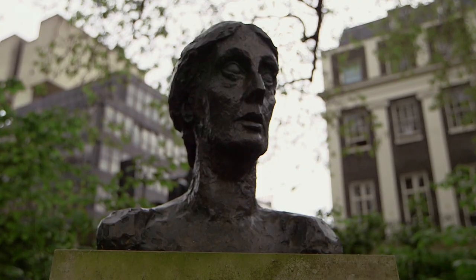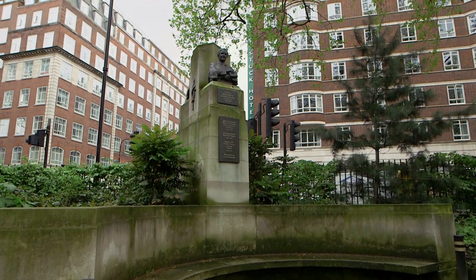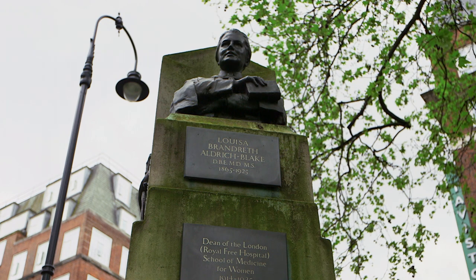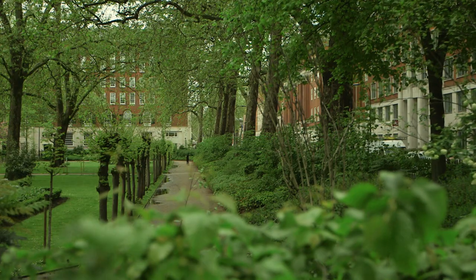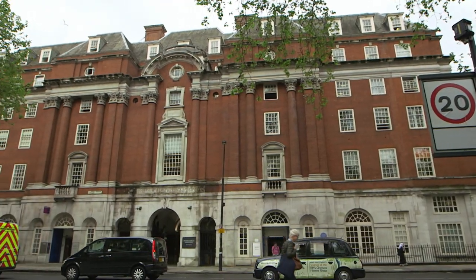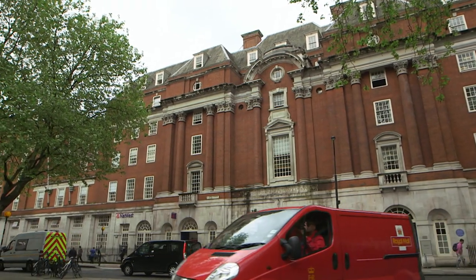There is a bust of Virginia Woolf and Dame Louisa Aldrich Blake, one of the first women to enter medicine, is also commemorated. Coincidentally, it is home to the headquarters of the British Medical Association, housing a magnificent Grade II listed building designed by Sir Edward Lutyens in 1911.